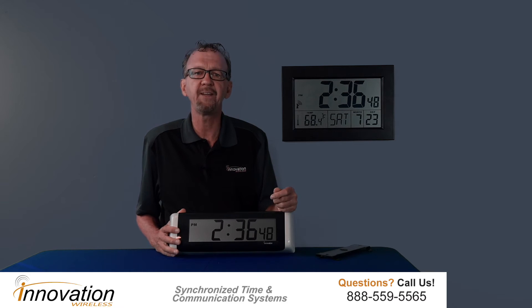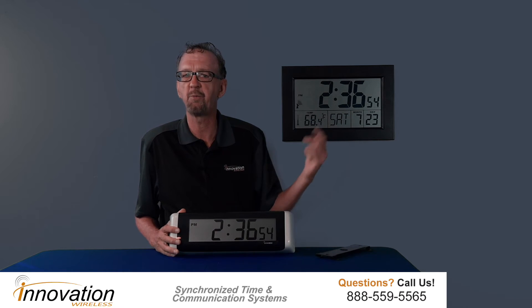Hello, John Chomko here. Wanted to provide you some additional information about our LCD clock line. Our LCD clock line gives you a digital presentation of time, as you can see with these two models here, but battery operated — so you don't have to have electrical power where you want to place the clock.